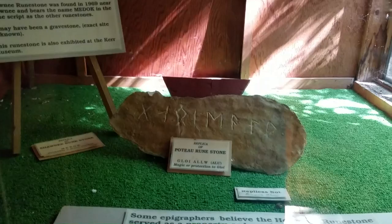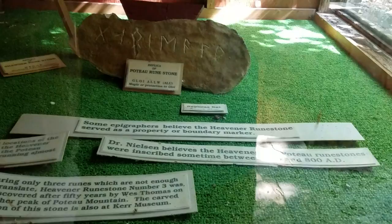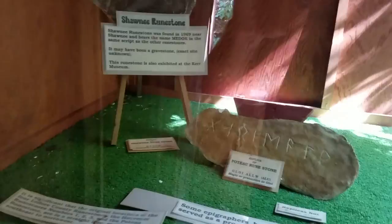This one right here is just a reproduction of what we're going to see in the next room — kind of explaining it. So there are several of these runestones in the area and some of them have been taken up. They believe that this is between 600 to 800 AD, which predates Columbus.